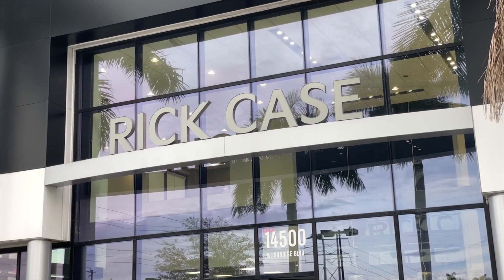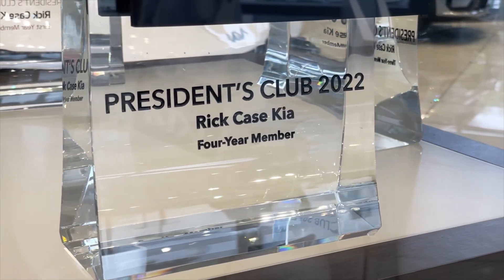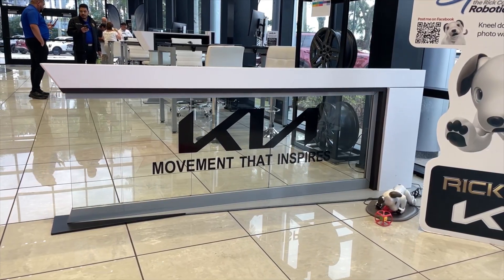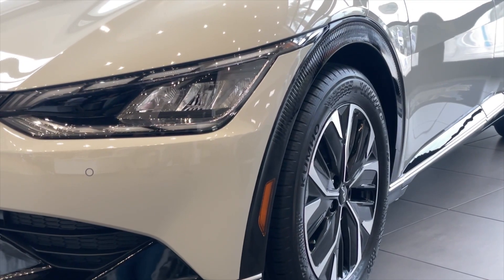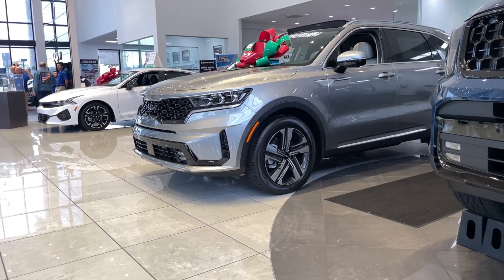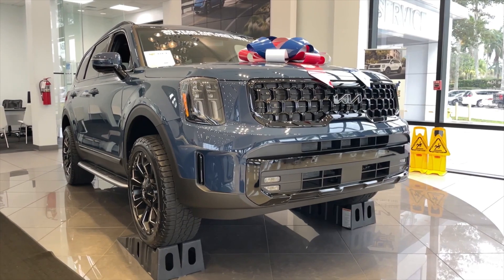Super quick, guys. If you're interested in any Kia models or any pre-owned vehicles, come check out Red Kase Kia at Sunrise, Florida. They have a lot of good deals going on, including a nice warranty package. With Kia models, you can go all the way to a 200,000-mile warranty. So if interested, come check out Kia at Red Kase.